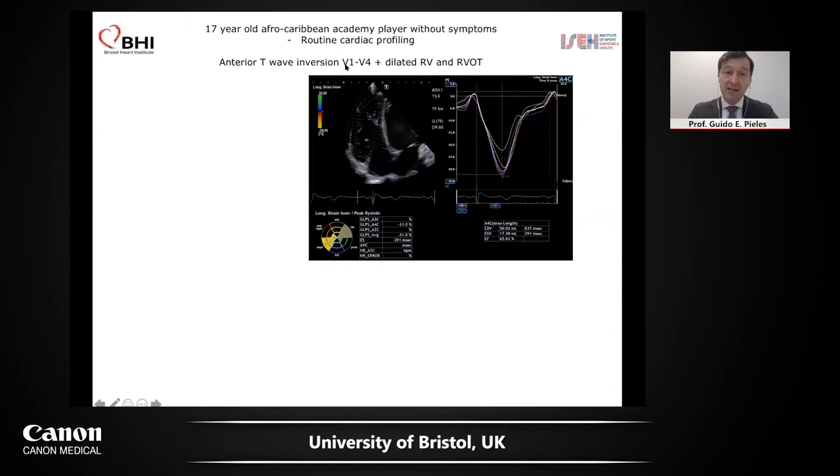We use strain, and here's an example. This is a 17 year old Afro-Caribbean academy player without symptoms, but he has T-wave inversion in V1 to V4 without early repolarization on the ECG — this is not normal until proven otherwise, although it can happen in Afro-Caribbean athletes. We investigated him and did strain of the RV, and it was all normal — minus 31, which is a normal strain. The recommendations are now to look at the RV lateral wall only and not include the septum, and we followed these recommendations here.